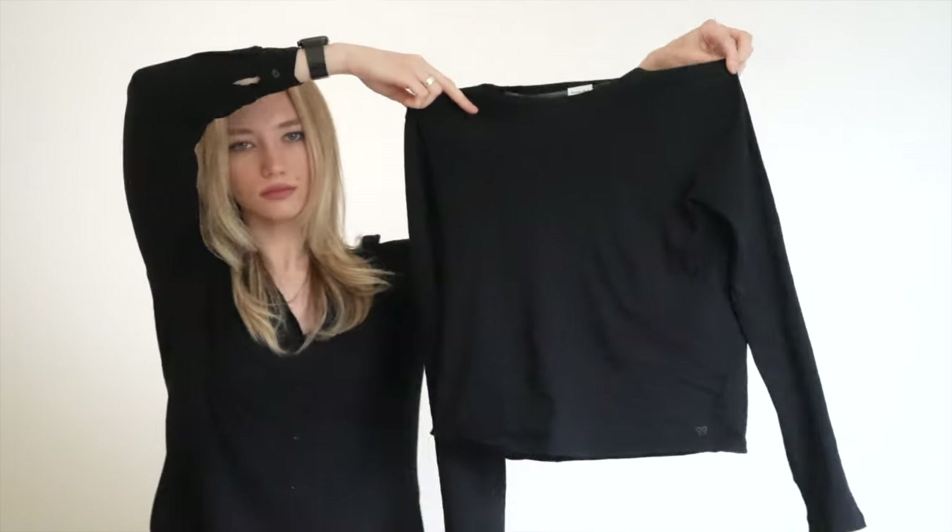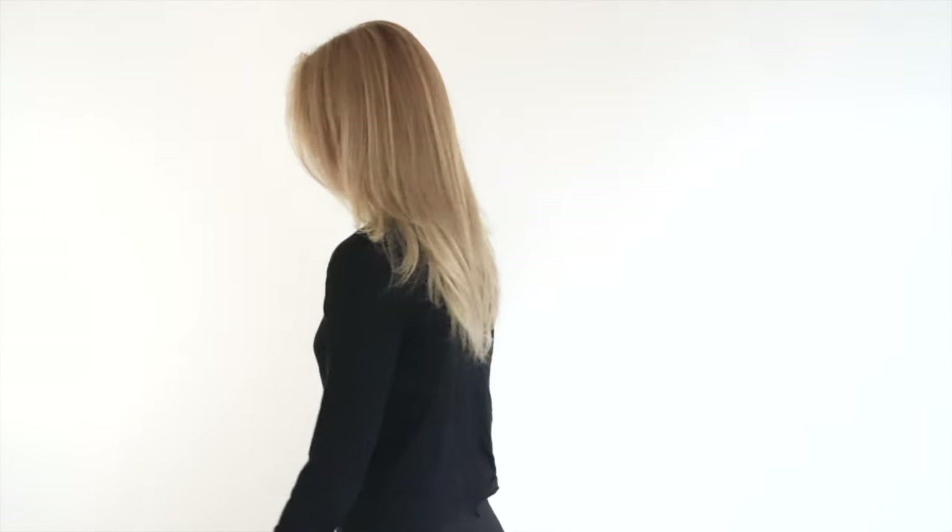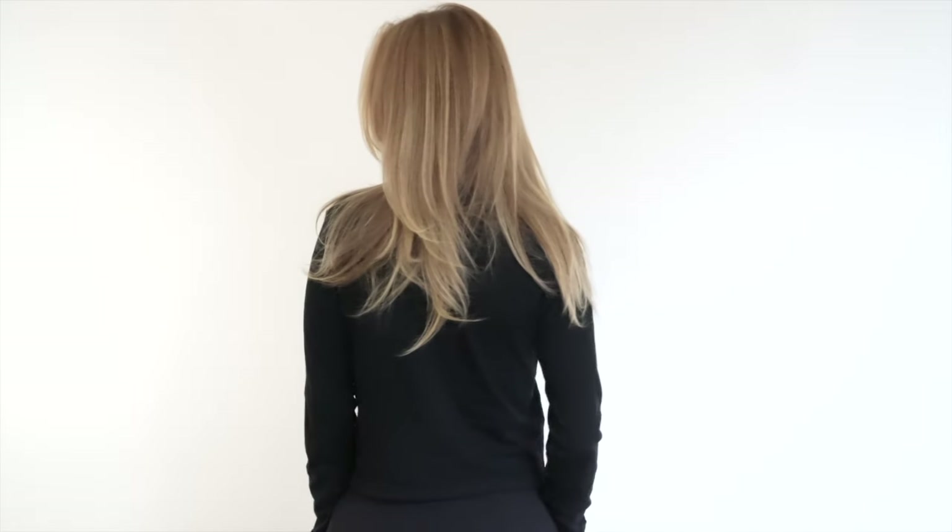You can't even imagine how long I've been looking for long sleeves in a similar style that are 100% cotton — it's just impossible. It was a real challenge because everywhere they add synthetic materials. But this wonderful long sleeve looks amazing with jeans, pants, skirts, whatever — it's just my love.